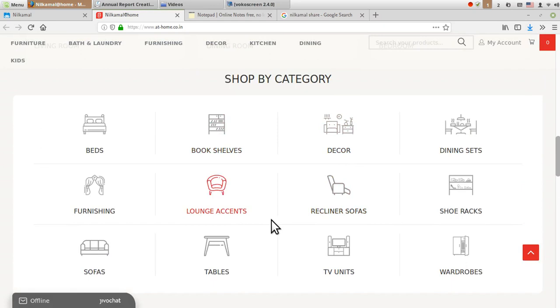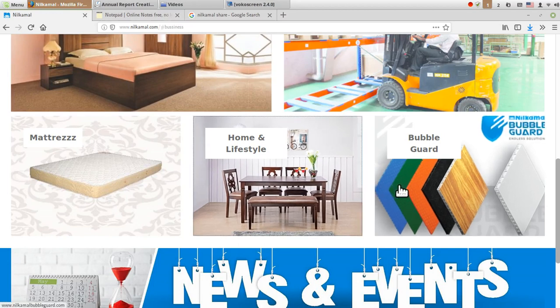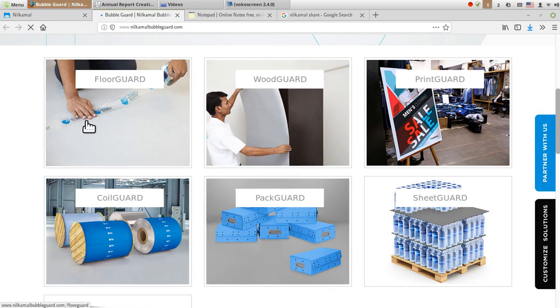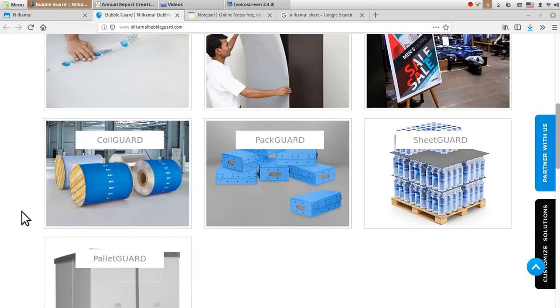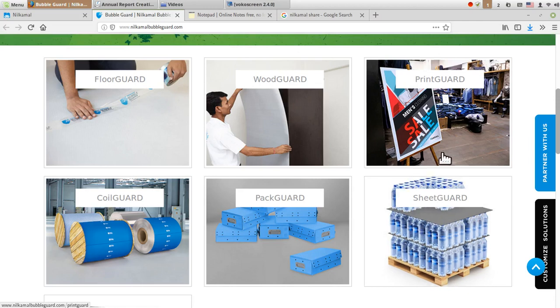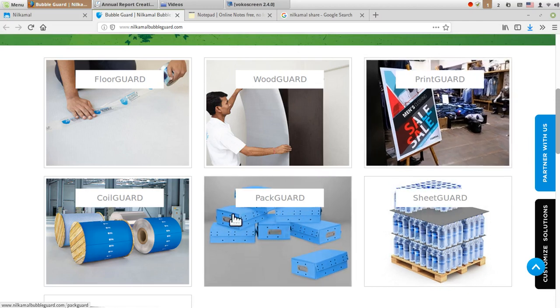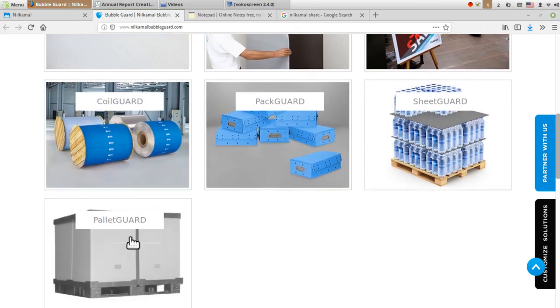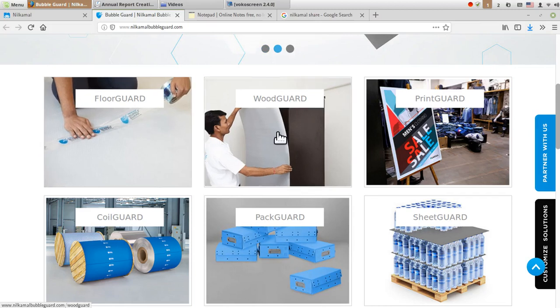Their home and furniture products include items for the living room, dining room, and bedroom — such as beds, bookshelves, decor, dining sets, shoe racks, and wardrobes. The recently launched bubble guard product is basically used for guarding and protection purposes — it is a shock-absorbing sheet guard. Products include back guard for package protection, coil guard for coil protection, pallet guard, floor guard, and wood guard.